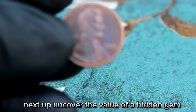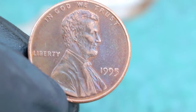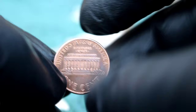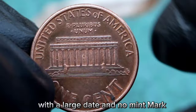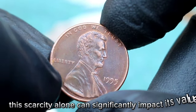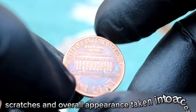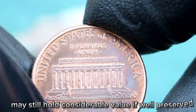Next up, the 1995 Lincoln one cent with large date and no mint mark. This particular penny has gained attention for its unique characteristics, making it a sought-after item among collectors. The 1995 Lincoln one cent with a large date and no mint mark is relatively scarce compared to other pennies from the same era — this scarcity alone can significantly impact its value. Coins are graded on a scale from poor to mint state, with factors like wear, scratches, and overall appearance taken into account. A coin in fine condition like this one may still hold considerable value if well preserved.